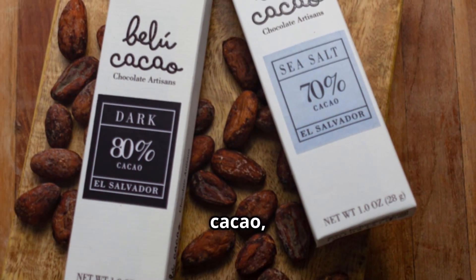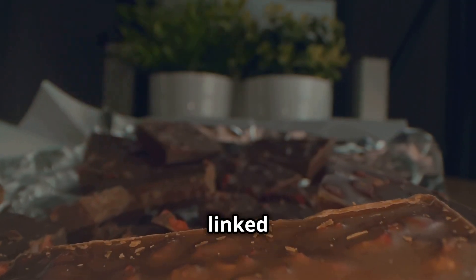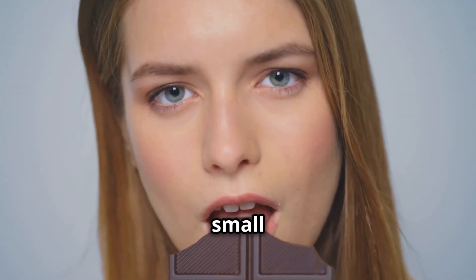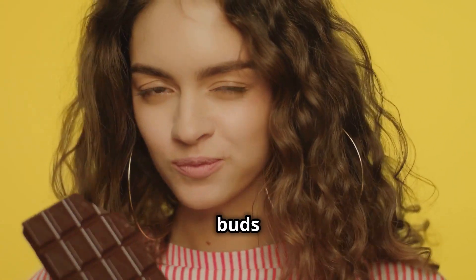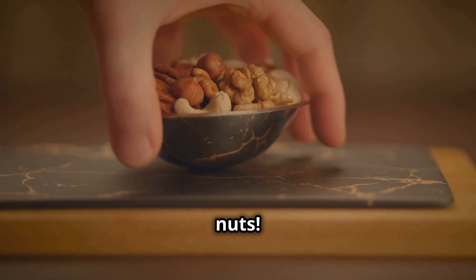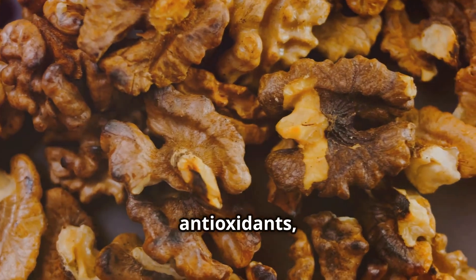Chocolate lovers rejoice! Dark chocolate with at least 70% cacao is good for your brain. It's full of flavonoids — antioxidants linked to improved cognitive function — and a bit of caffeine to enhance focus. Indulge in a small piece of dark chocolate now and then; your brain and taste buds will thank you.